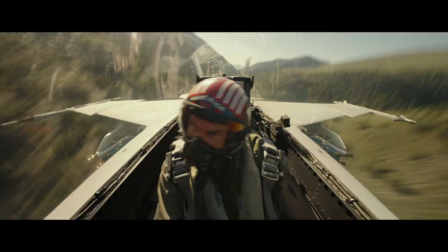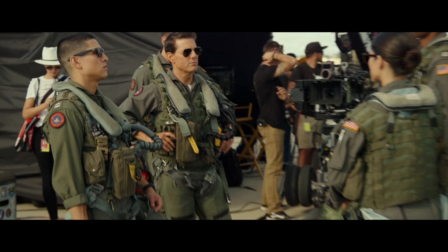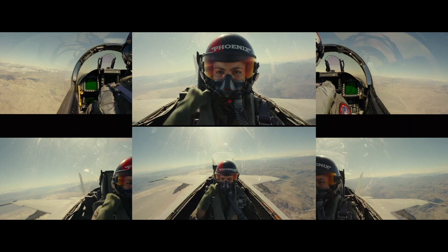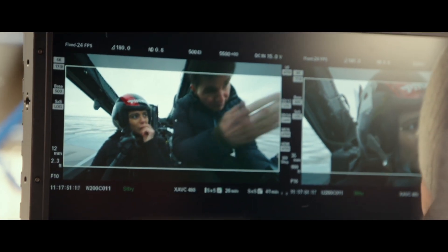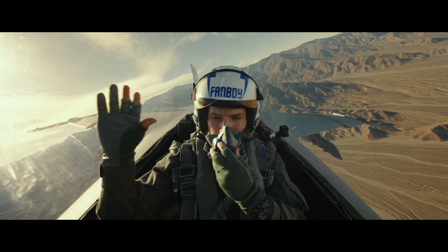The actors also had to learn how to run the cameras, because when they're up in the jet, they have to direct themselves essentially. You see Phoenix tapping the mask, and that's to get the sound sequencing right — just like they do with the clacker — so the audio is sequenced with the visual. They were taught cinematography and lighting so they understood what's going to look good on camera.